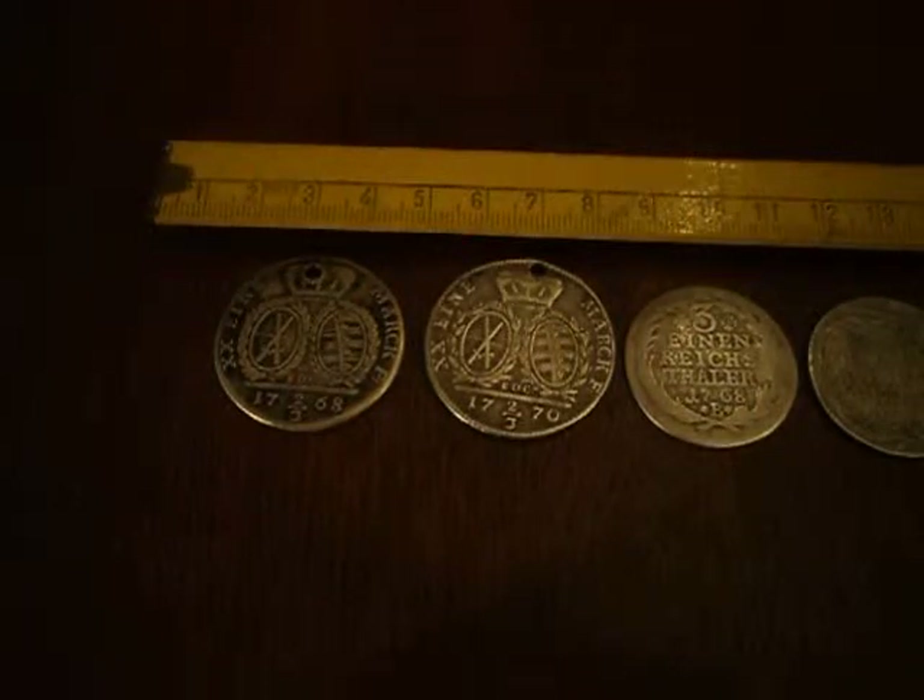Well hello YouTube, Robert here with some interesting silver coins. These come from just before the time of the Revolutionary War, or the American War of Independence.